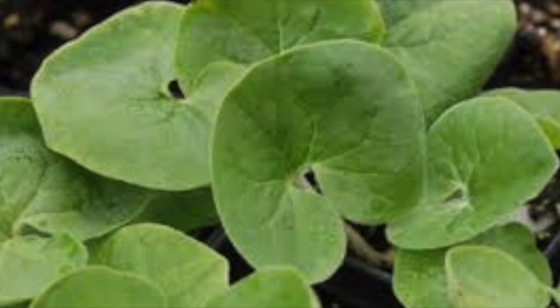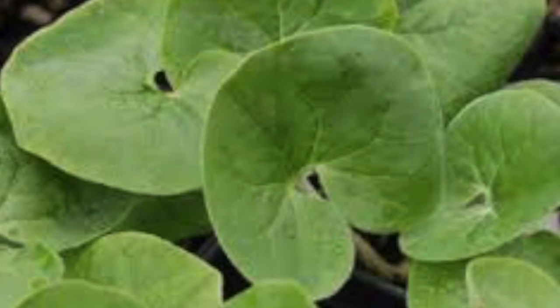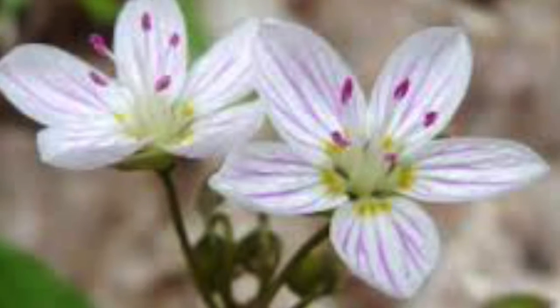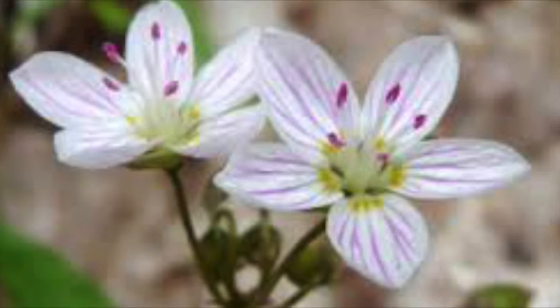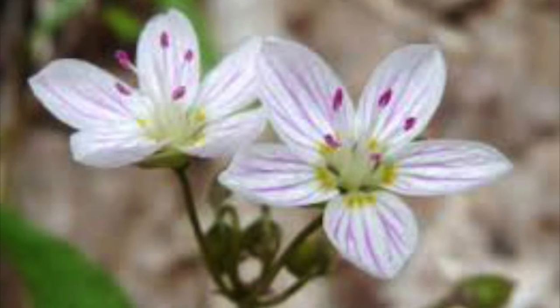Along with that, the wild ginger was found in the eastern half of the US and grows in rich soil. Next is a personal favorite, the spring beauty. That's found in eastern North America, and has a specific name of Claytonia.